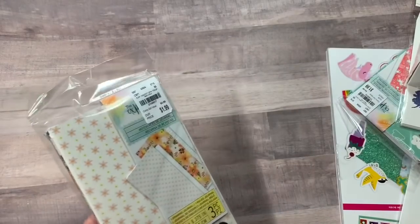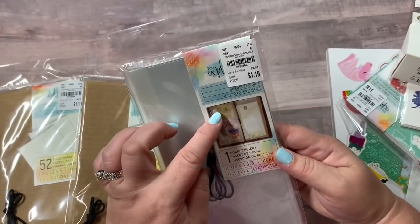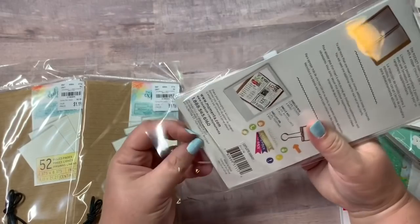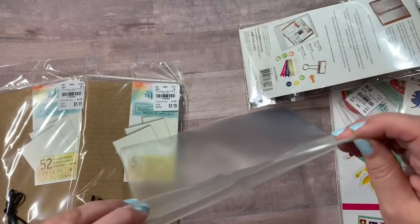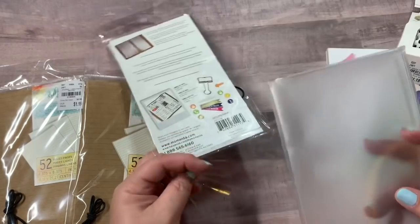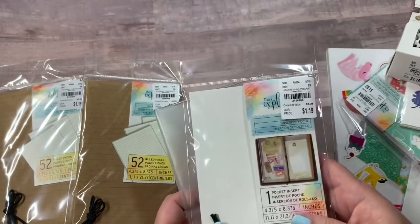The first thing I got were a couple of Traveler's Notebook accessories. I ended up picking up the Explorer — this is the pocket insert. It's $1.19 and this is great. You've got the pocket and then the zipper pouch pocket on this side. That's a really, really good deal. If you look on Amazon, you would not be able to find these for that price. Plus it's got the extra elastic band.